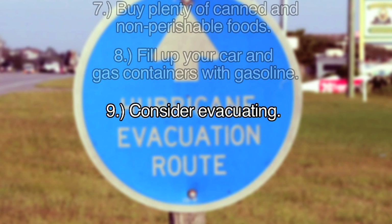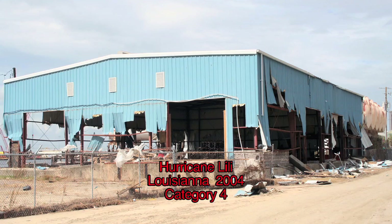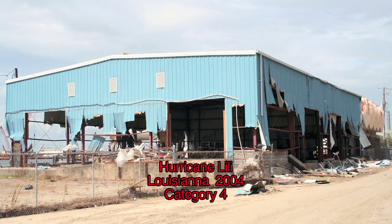It is recommended that for any hurricane with a Category 3 and above, you consider leaving. Hurricanes of these strengths can level homes regardless of how well-built they are.